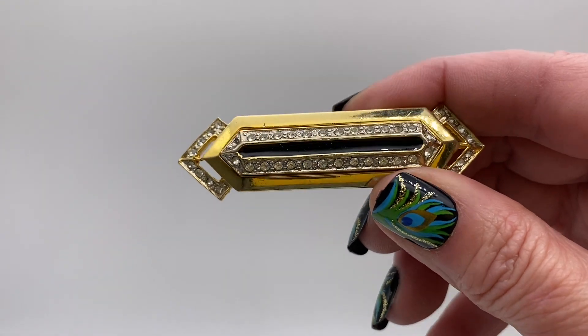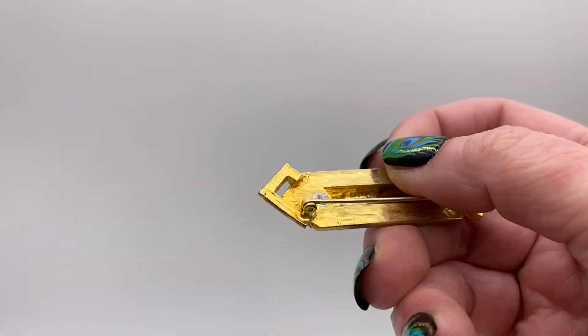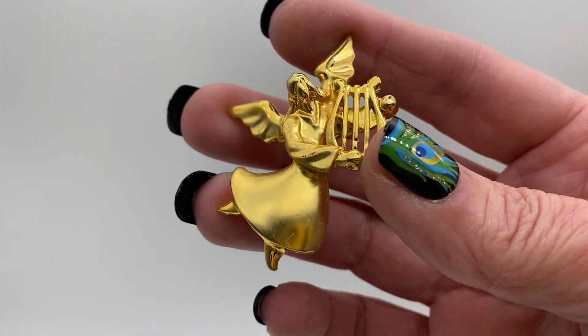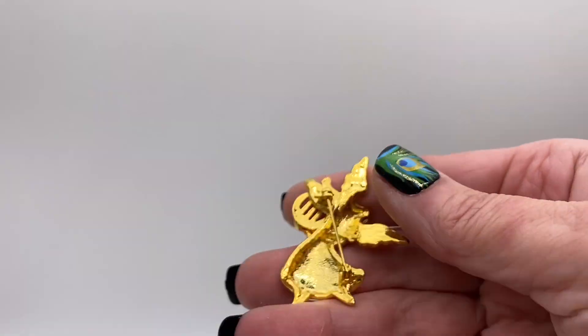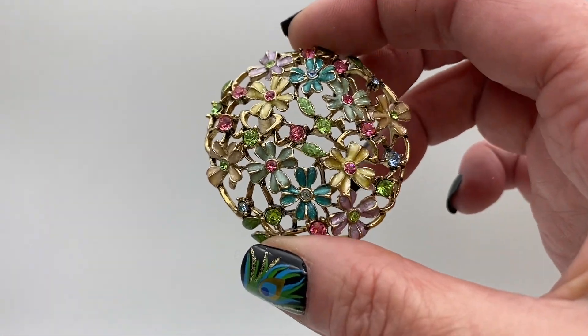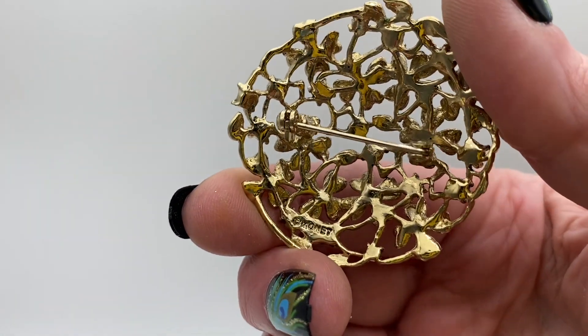Bar brooch, clear rhinestones and black enamel. Little angel holding a harp, gold tone metal, rhinestone and enamel. Round flower cluster, that is signed Monet.